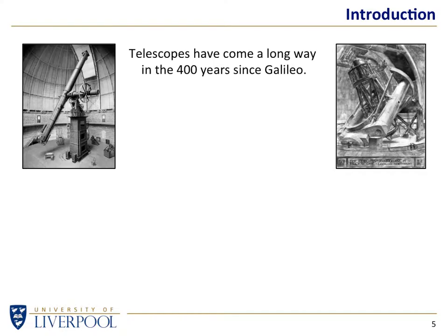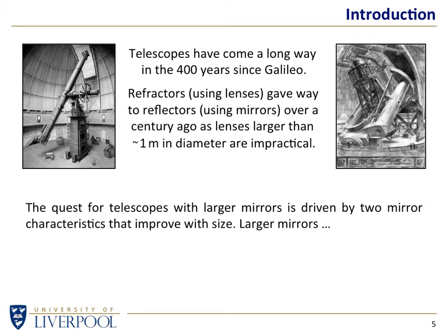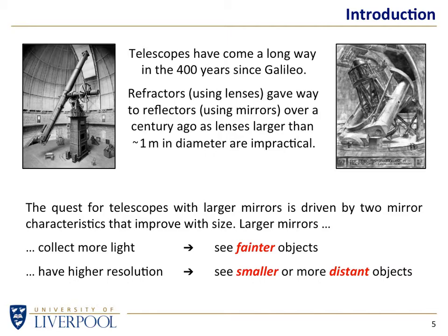Telescopes have come a long way in 400 years. We gave up using lenses when they got to about a meter in diameter because it became impractical to make anything larger using anything but mirrors. The main driving force to make telescopes larger is that if you get larger mirrors, not only can you collect more light — meaning you see fainter objects — but also the resolution, the detail you can see, improves with larger aperture. You get a double whammy: seeing fainter objects and seeing either smaller or more distant objects.